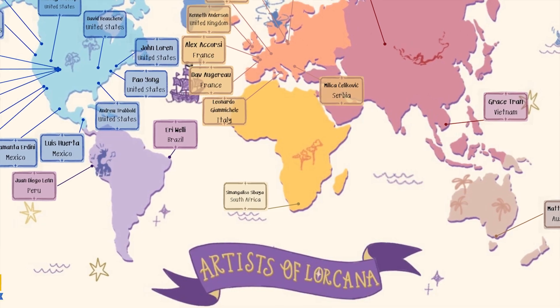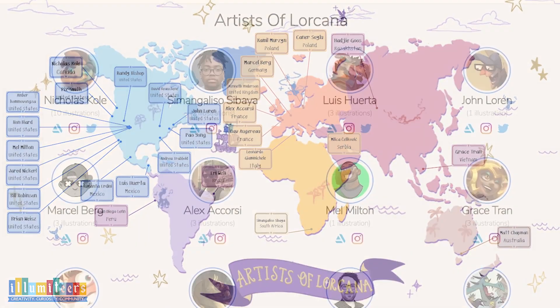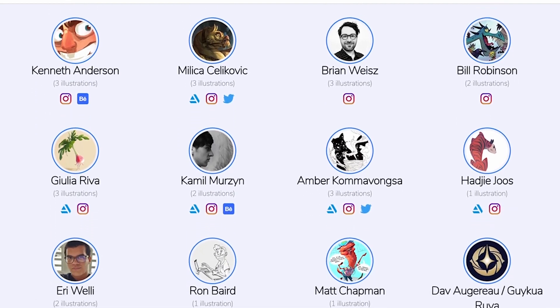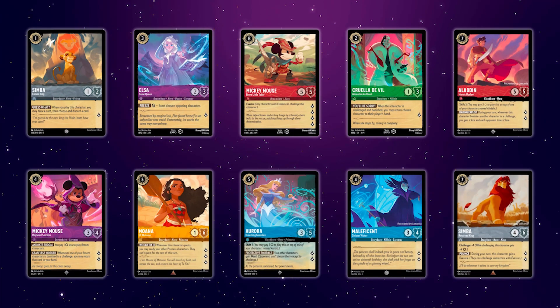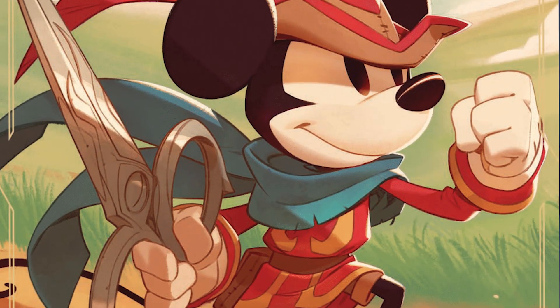Although the Lorcana team has worked with hundreds of artists so far, it's safe to say that some were leveraged more than others to set this artistic tone for the modern storybook feel. Artist Nicholas Cole is one of the most prominently featured in the first set, with 10 cards revealed to date — the most of any artist we've seen. The creative team clearly used Nicholas Cole to set Lorcana's tone.